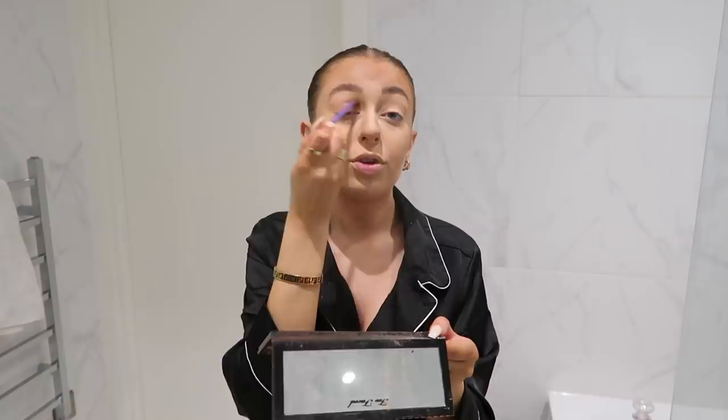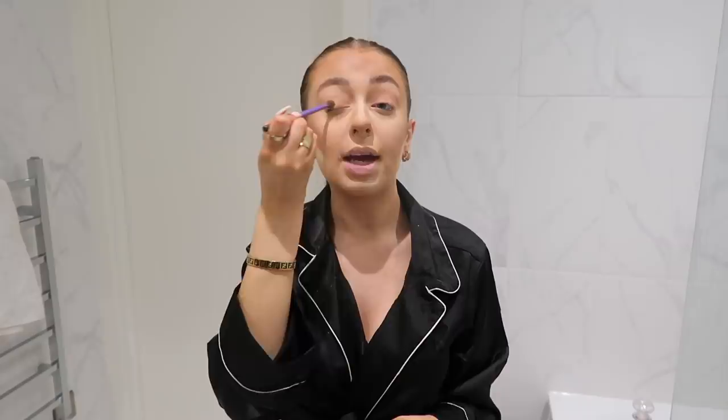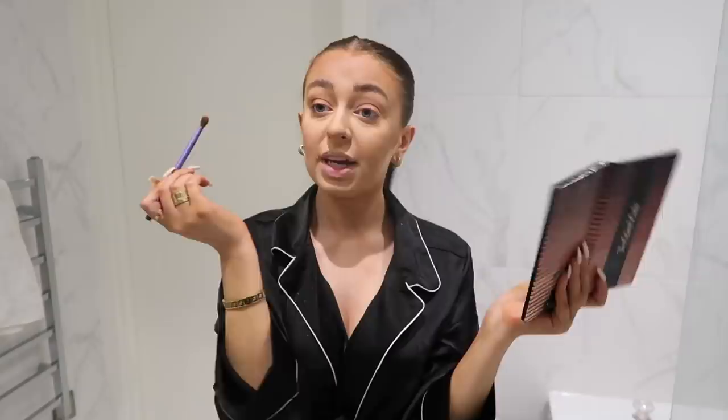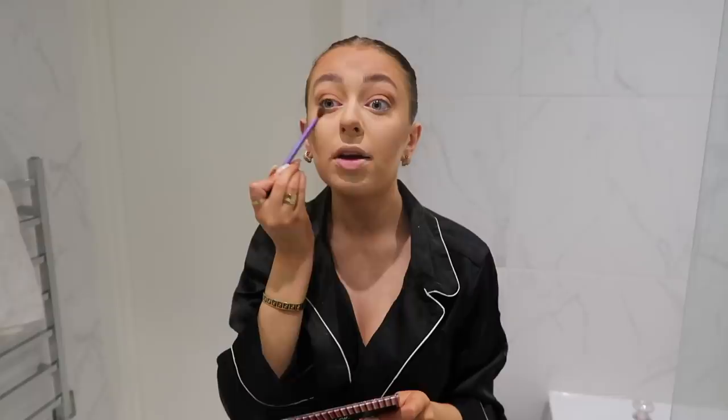For eyeshadow, I do very very basic eyeshadow. I use the Too Faced Born This Way Natural Nudes Palette and all I do is take the shade Seashell and Nude and put this all over my lids. I used to do really extravagant eye makeup and then I realized more natural makeup suited me. Don't get me wrong I still love looking at smoky eyes online, but I just felt like it doesn't suit me anymore and I much prefer the kind of sleek Kardashian glam look. Then I take the shade Maple and pop just a tiny bit in my outer corner — it just deepens my crease and makes my eyes look a little more put together.